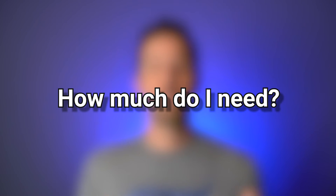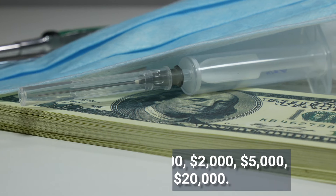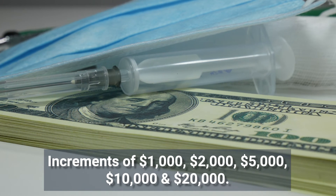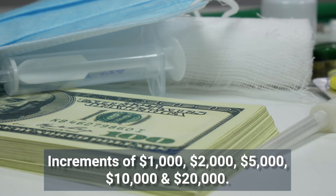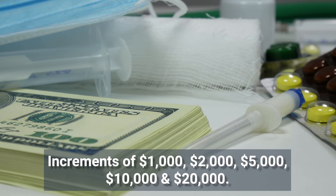How much medical payments coverage do you need? Medical payments coverage generally comes in increments of $1,000, $2,000, $5,000, $10,000, and $20,000. You have those options, and it's up to you based on your own specific situation and the health insurance you have. But we recommend at least $5,000 in MedPay coverage.